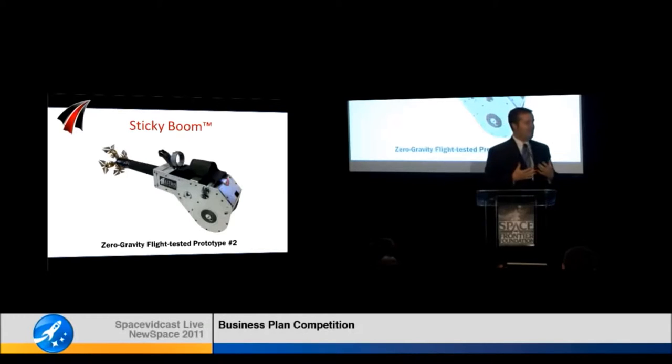The cool thing about this is that while it sounds sci-fi, it's actually real. We brought a prototype. We flight tested this on a zero gravity plane here in Silicon Valley a couple months ago. If anyone wants to try it out after all the presentations, we'll be out in the hall and we'll run it until the batteries run dry.